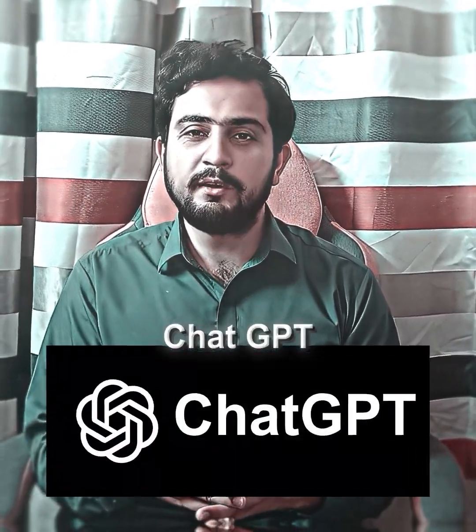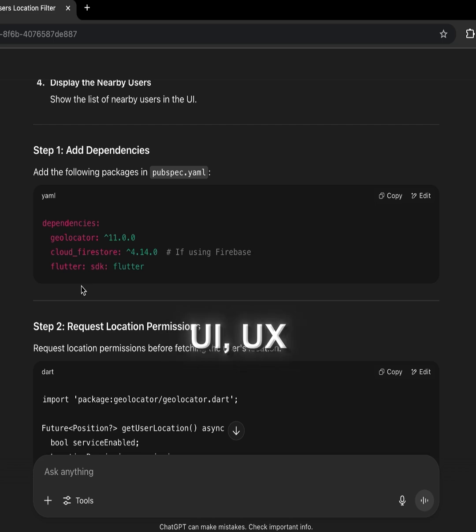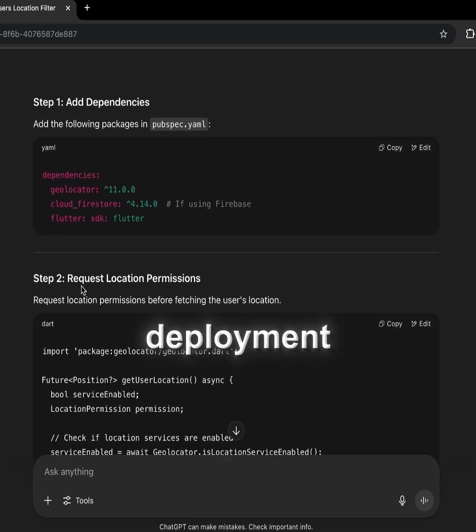Number 3: ChatGPT. ChatGPT helps you write code, do product research, design beautiful UI/UX, and even provide help in deployment as well.